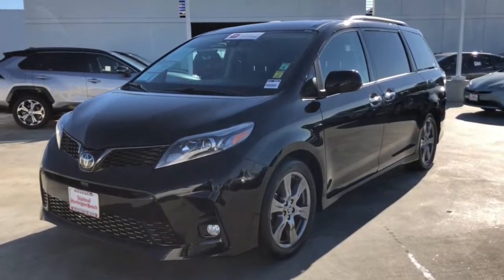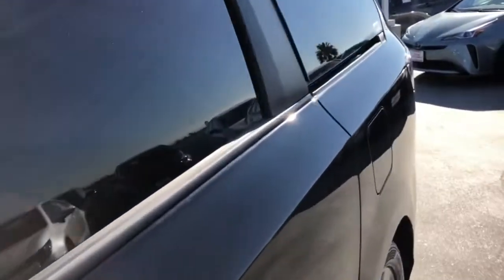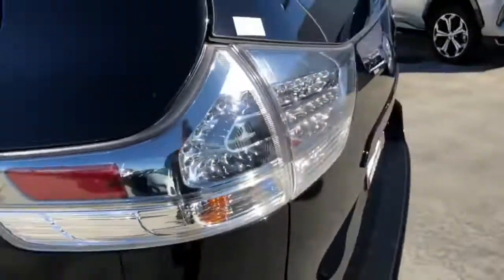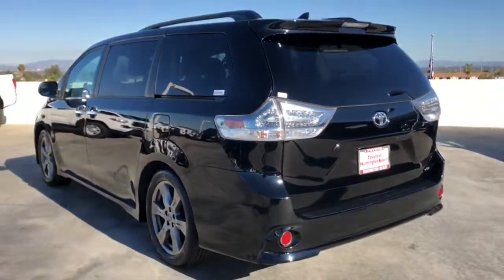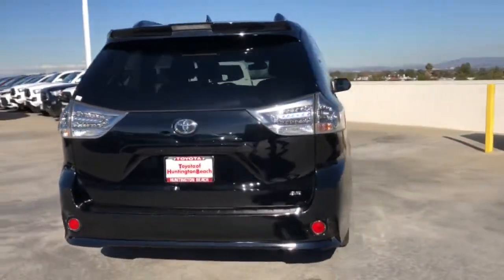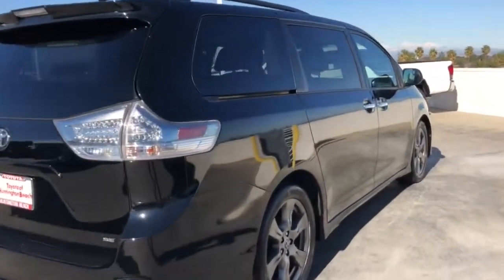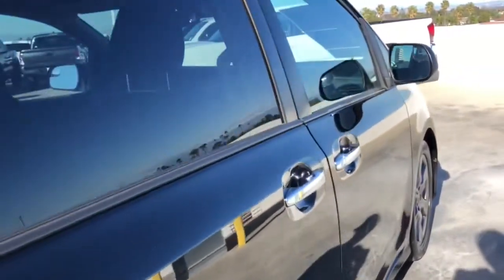Picture yourself in the 2019 Toyota Sienna. This vehicle still has fewer than 45,000 miles on the clock, so it won't last long. This bold, smooth-riding Sienna delivers everything you want and need in a family vehicle, from its advanced safety features to its luxurious cabin to its powerful performance. This minivan will exceed your expectations.